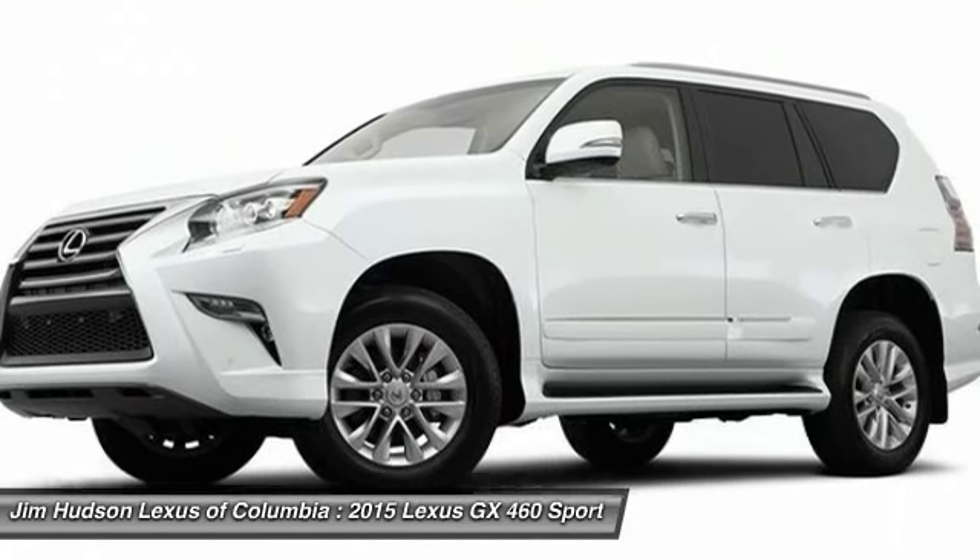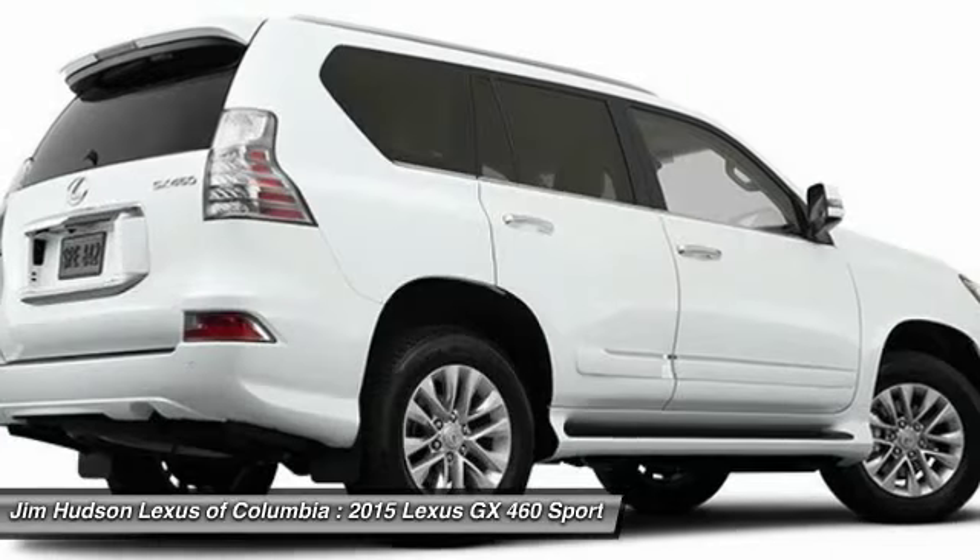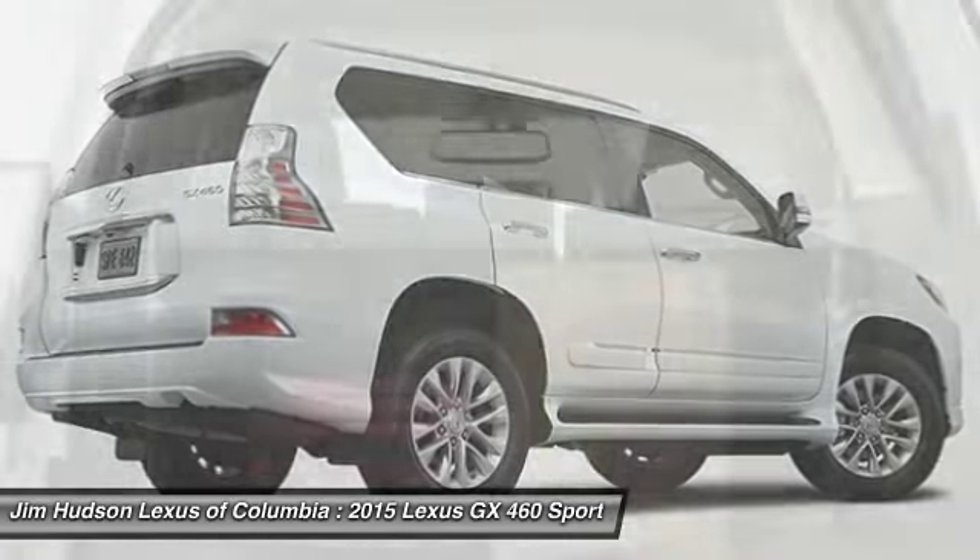power steering, driver airbag, floor mats, cruise control. Your new ride is just a phone call away.